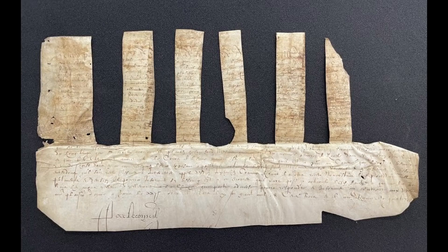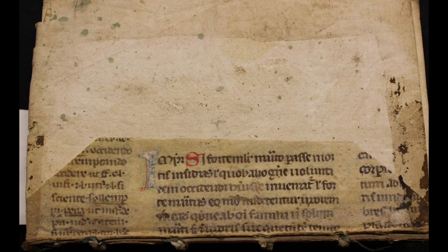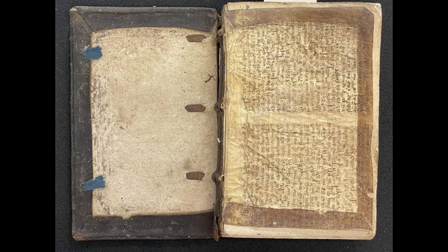There are also several parchment manuscript waste present, used by the binder to strengthen the spines of some of these early printed works, ensuring their longevity. This was a common practice in medieval and early modern bookbinding, and some of the most interesting and rare texts have survived in this way.